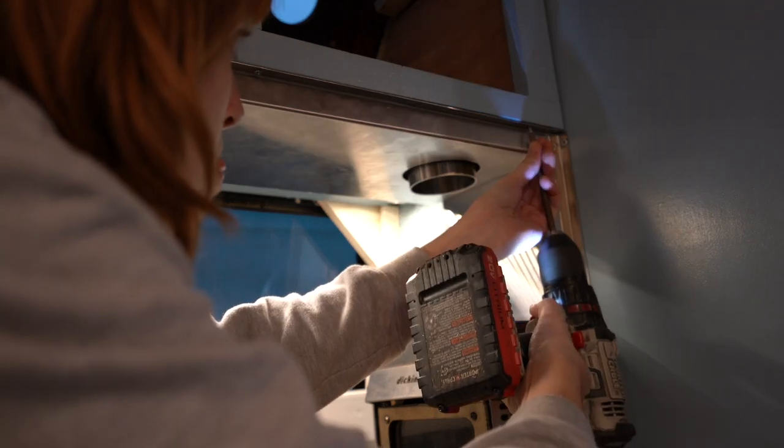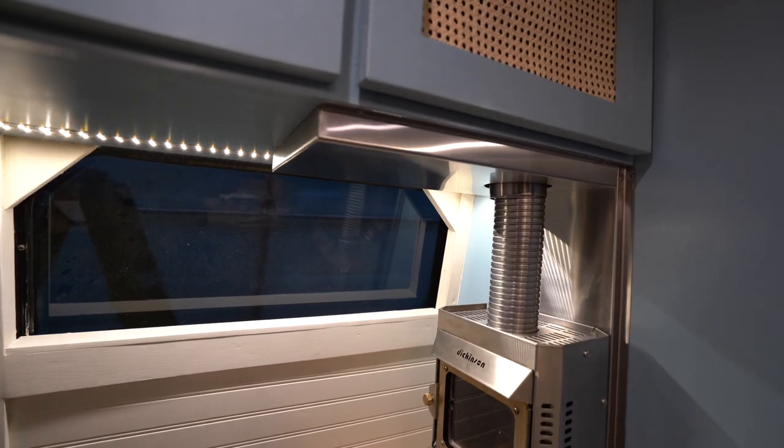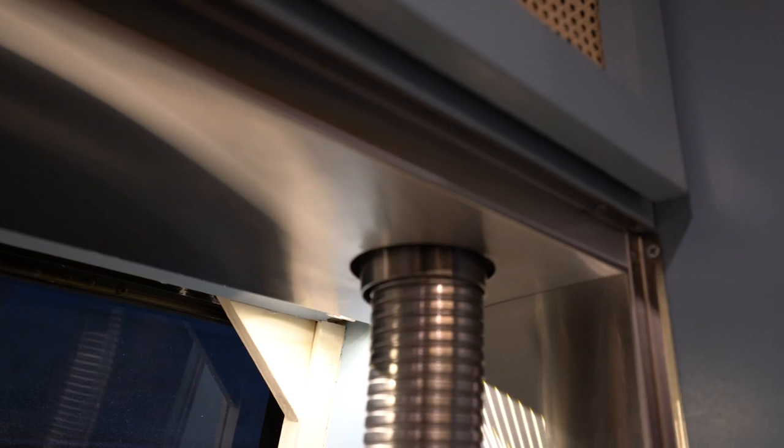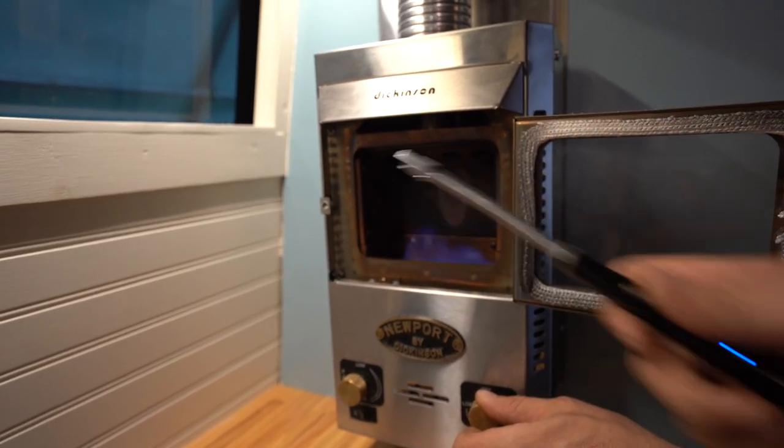It looks really slick too. The final step was just to put all the pieces together: heater mounted on the wall, propane connected, power connected for the fan, the insulation pan above it to deflect the heat, and our steampunk Willy Wonka chimney extension coming out the side of the bus. With the chimney installed and heat barrier in place, the Dickinson was ready to be tested. It is a really big, really exciting moment to light that heater and see the flame in the little fireplace front.